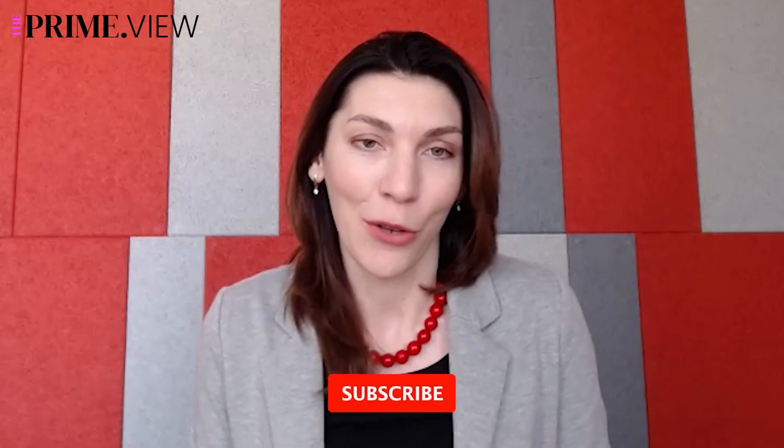Hi everyone, welcome to the new episode of the PrimeView. Today I'm delighted to host Matt Johnson, who is developer advocate at BridgeCrew.io. Matt helps DevOps teams to automate and improve their infrastructure security.